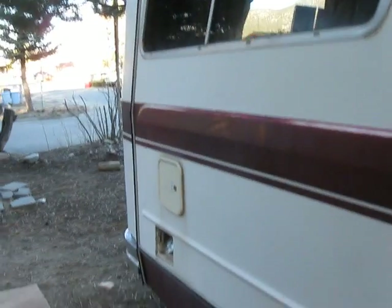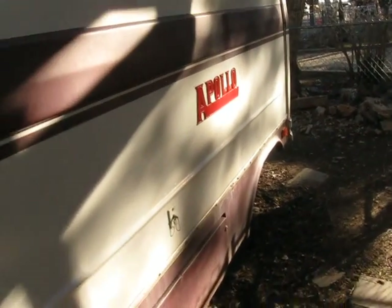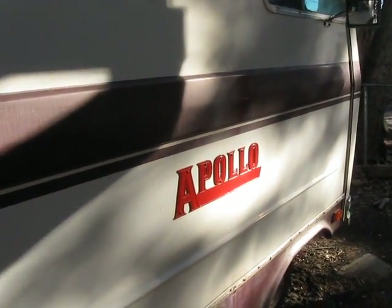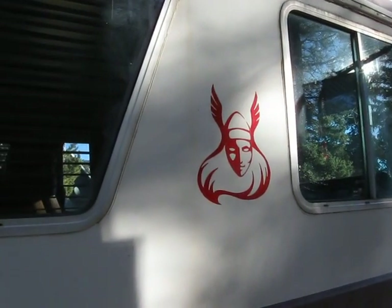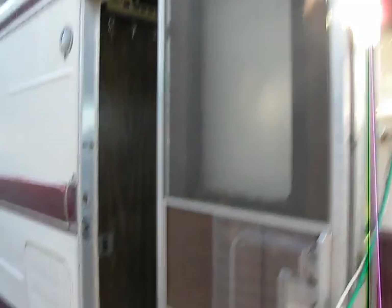I started replacing the trim. Still need to replace the ones at the top, but I've got a bunch of trim that will come with the sale of the motorhome. Repainted the Apollo logo and added a little Valkyrie decal to give it a little spice. Here's the door — the frame around the window needs to be replaced, it's cracked, but it's holding.